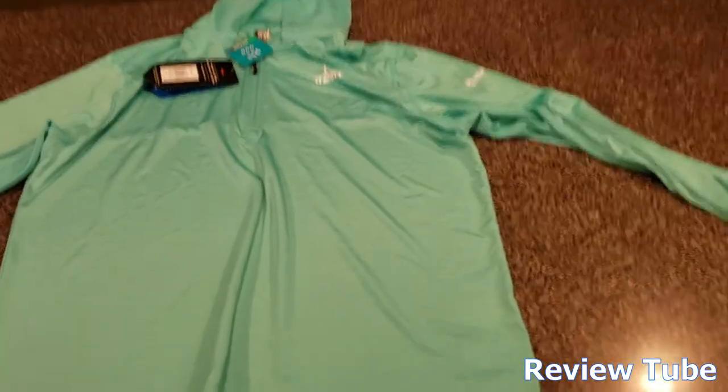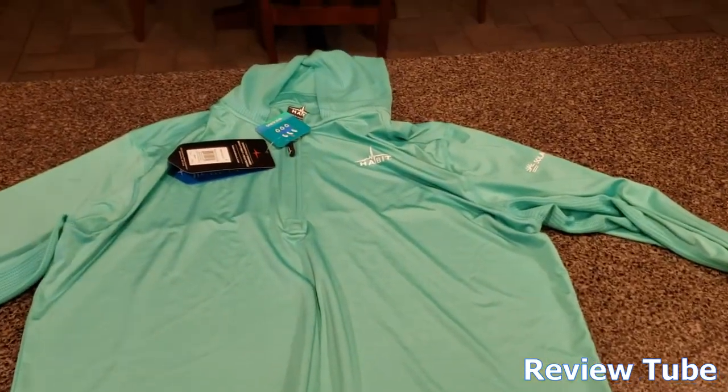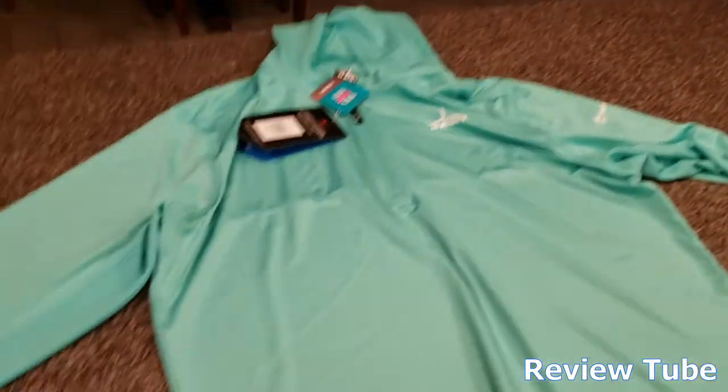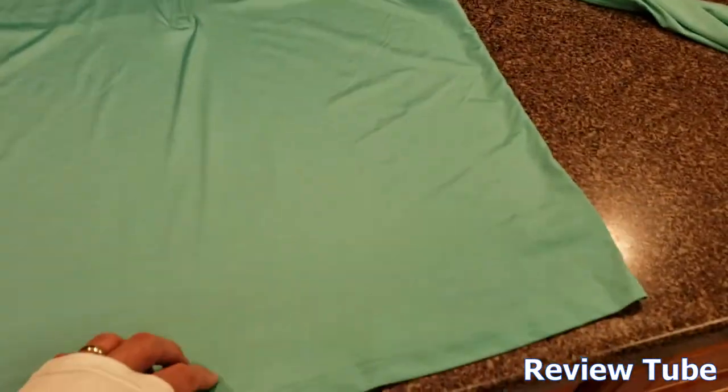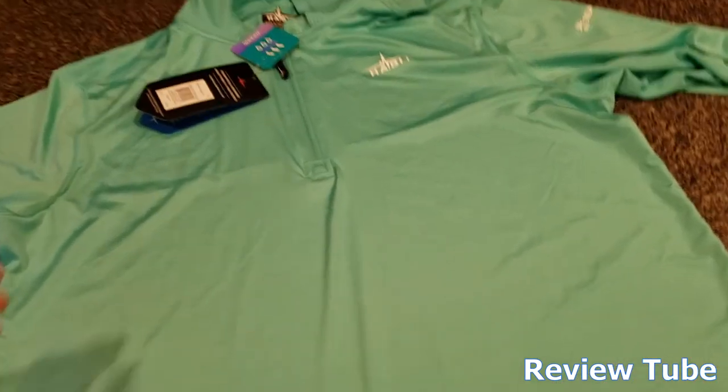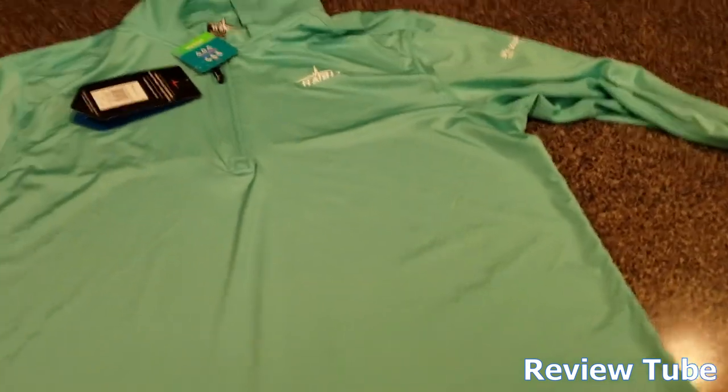It keeps me comfortable while I'm outside in direct sunlight, so I'd recommend it. I'll stick a link down in the description for you to take a look at these on the website and buy one if you'd like. The price tag on these ranges between $25 and $45 — $35 is the MSRP, just depends on the deal you get online. Thanks for watching!